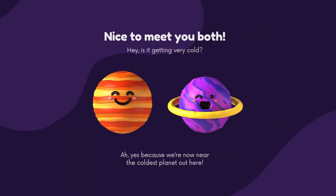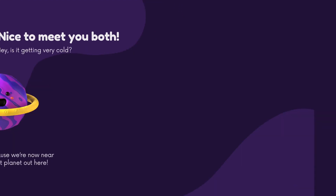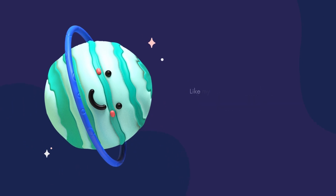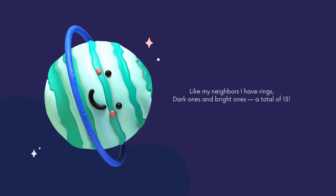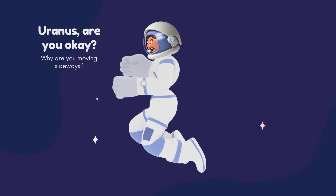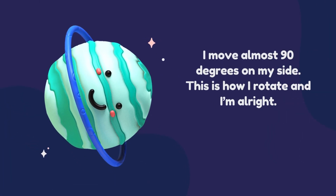Nice to meet you both. Hey, is it getting very cold? Ah yes, because we're now near the coldest planet out here. My name is Uranus and I'm blue-green, caused by sunlight and methane. Like my neighbours, I have rings — dark ones and bright ones — a total of 13. Uranus, are you okay? Why are you moving sideways? I move almost 90 degrees on my side. This is how I rotate and I'm alright.